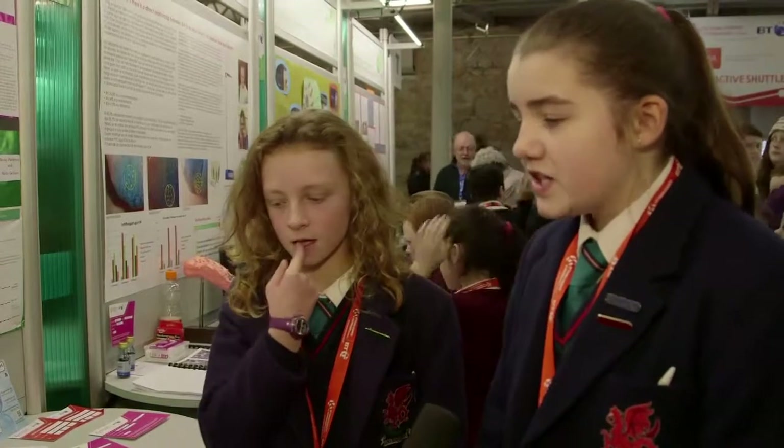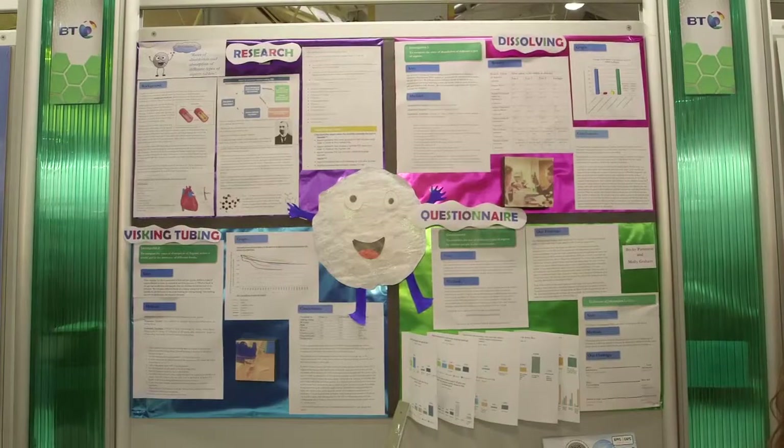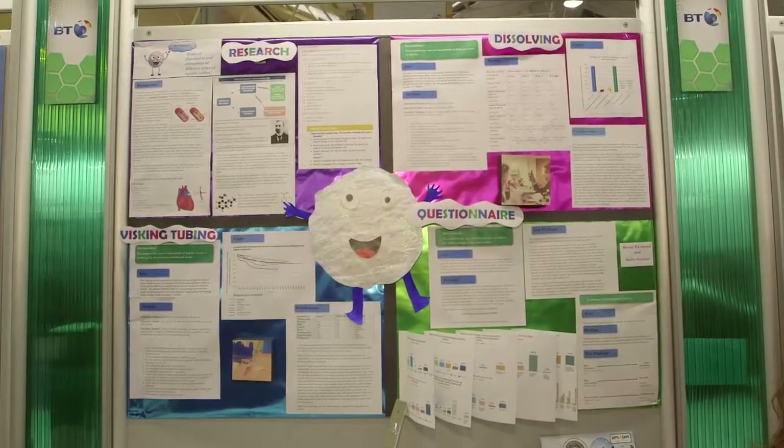The idea came about because lots of family members take aspirin, so it wasn't an unknown medical tablet. We decided in science class that doing something to do with medicine would be a good idea — a project we could do lots of experiments with. Our teachers then directed us to the BT Young Scientist competition and we've loved it since we started.